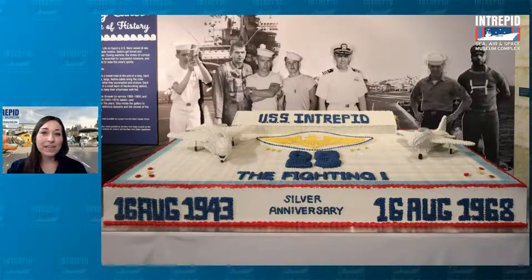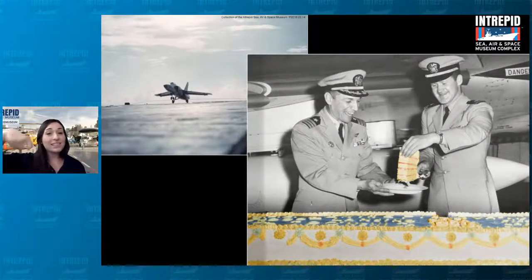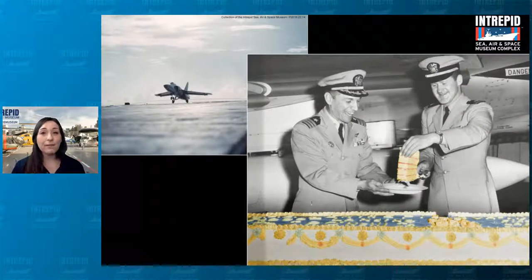They also found a lot of other things to celebrate to keep their spirits high, even just celebrating the little things — like keeping a running count of arrested landings. An arrested landing is when an airplane's tail hook catches on a steel cable across the flight deck to bring it to a stop. In the photo on the right, you can see pilots celebrating their 51,000th arrested landing on board the Intrepid in 1961. The officers would often call upon the bakers to create cakes to celebrate landing milestones, often after every 1,000 safe landings.